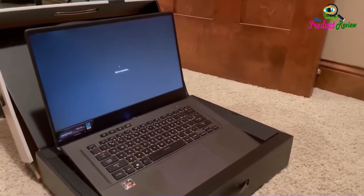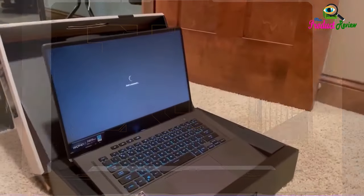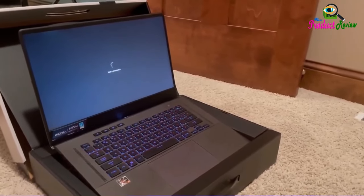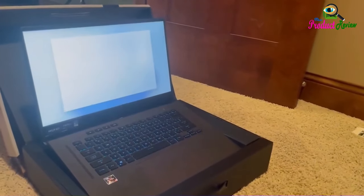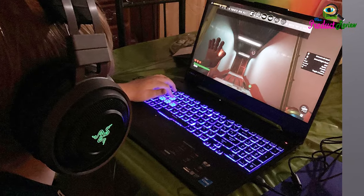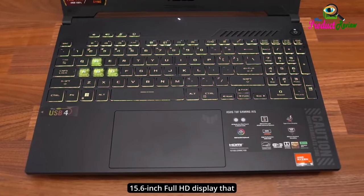The TUF Gaming A15 is a powerful gaming laptop designed to deliver high performance and reliability. With a Windows 11 operating system, an AMD Ryzen 5 7535HS CPU, and an NVIDIA GeForce RTX 3050 laptop GPU, it is ready for anything. The 8GB DDR5-5600MHz memory and 512GB PCIe 4.0 storage make multitasking faster and loading times quicker.